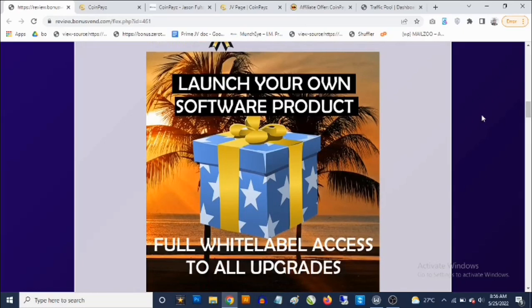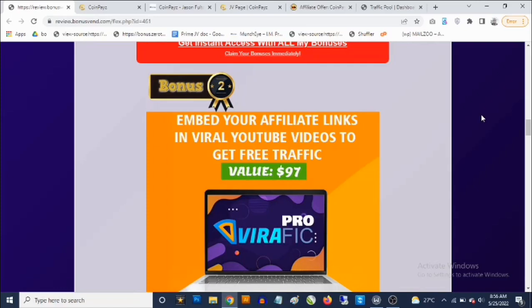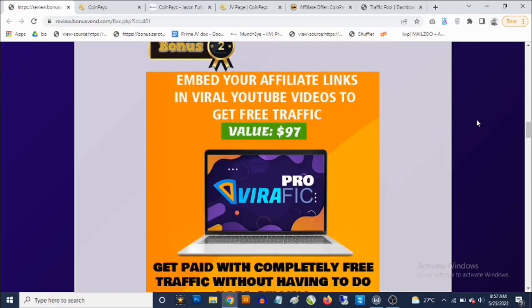Bonus number two is a video traffic software. If you're doing any marketing online — affiliate marketing or selling your own product — you'll ultimately need traffic. You're going to get access to a video traffic software that allows you to use other people's viral videos to drive traffic to any link. You can log in, search by keyword — crypto, affiliate marketing, health and fitness — and it pulls out viral videos.